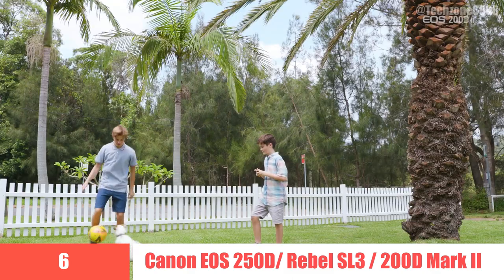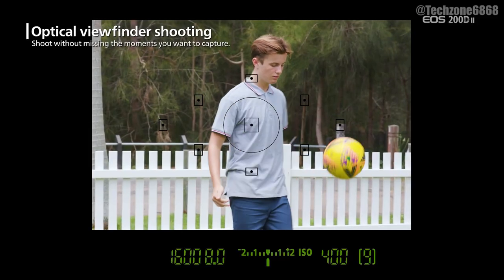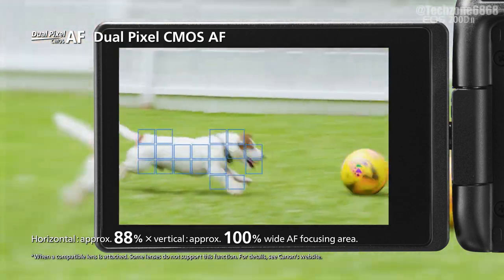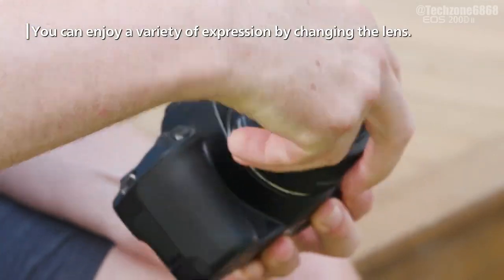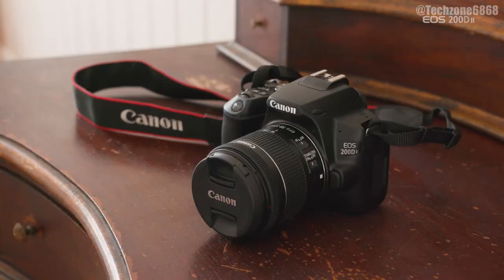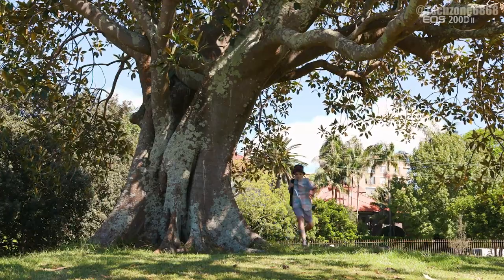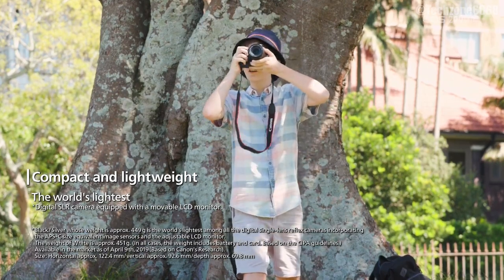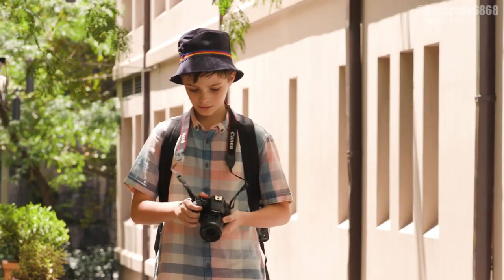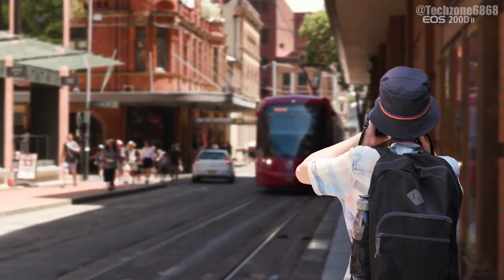6. Canon EOS 250D / Rebel SL3. Canon's best budget DSLR, the Rebel SL3 — also known as the EOS 250D outside the US — mixes a strong feature set with great handling despite its small size. While the Nikon D3500 is even smaller, it lacks this camera's flip-out LCD screen, which is particularly handy for shooting video. The Rebel SL3 also betters its discontinued predecessor with 4K video recording, although this is cropped and can suffer from noticeable rolling shutter. It produces pleasing JPEGs, benefits from a superb 1,070-shot battery life, and is compatible with a huge range of EF lenses.